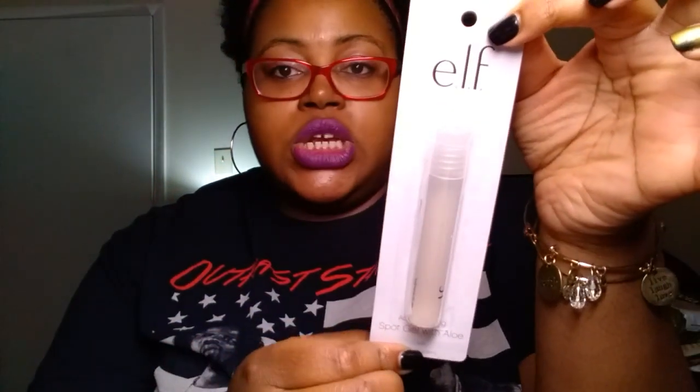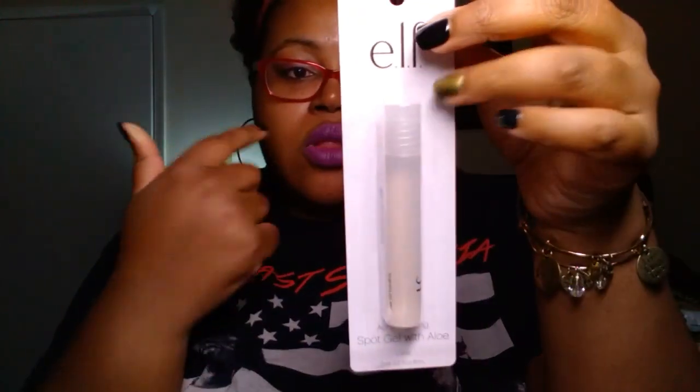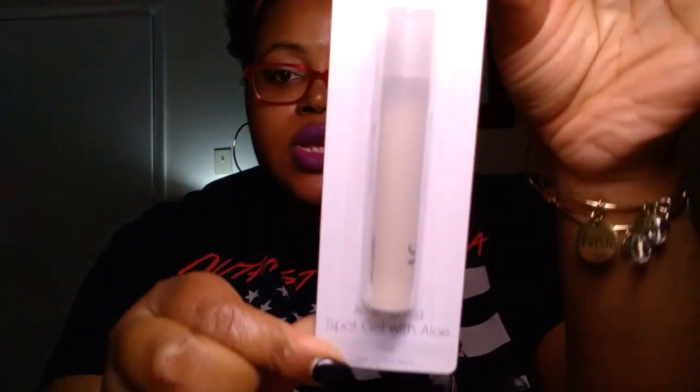I found a handful of e.l.f. products this week. This is the e.l.f. acne fighting spot gel with aloe in clear, and we picked up two of these. If you have a few blemishes, this is a rollerball, so it just rolls on to the spots you need to treat.